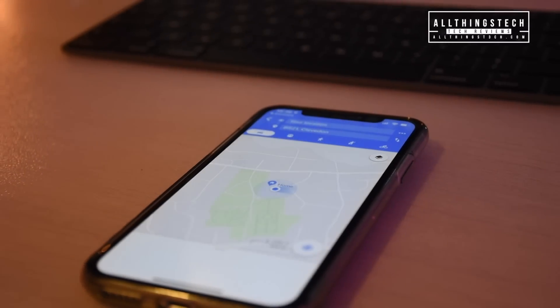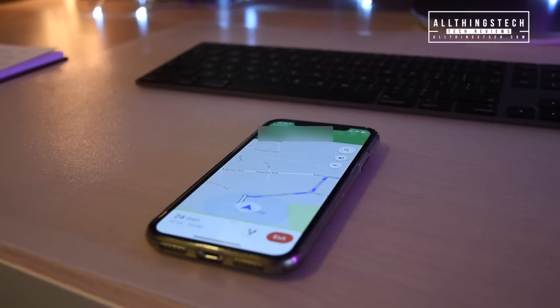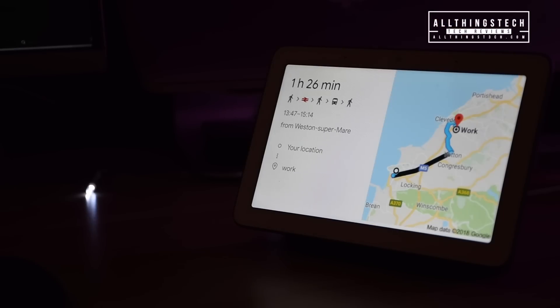So this is completely seamless and it works absolutely brilliantly. It works with the Google Home Hub and the Google Home Mini, but I think having that screen on the Home Hub just gives it a better feeling — a more classy, more immersive feeling — and works better.